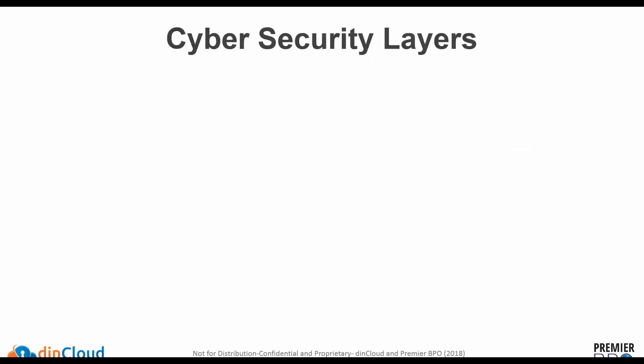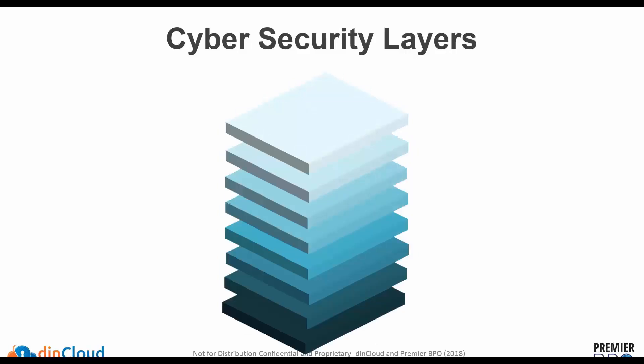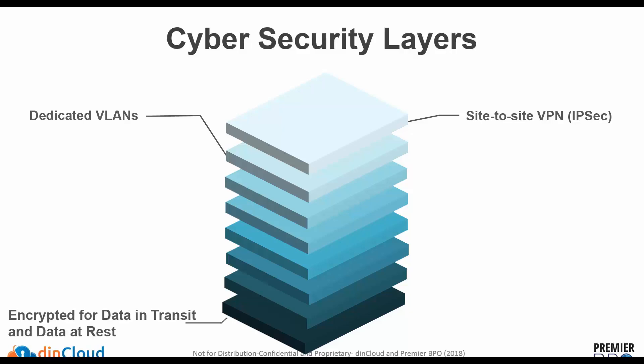This slide goes over all the cybersecurity layers DynCloud provides to ensure customer workloads are secure. We've looked at each layer of the cloud stack and figured out how to secure it. Starting with the networking layer: we provide dedicated VLANs, ensuring all network traffic is restricted to a particular VLAN. We provide site-to-site VPN for IPsec encryption, and on top of that, customers have the ability to use an MPLS network, ensuring workloads are encrypted.